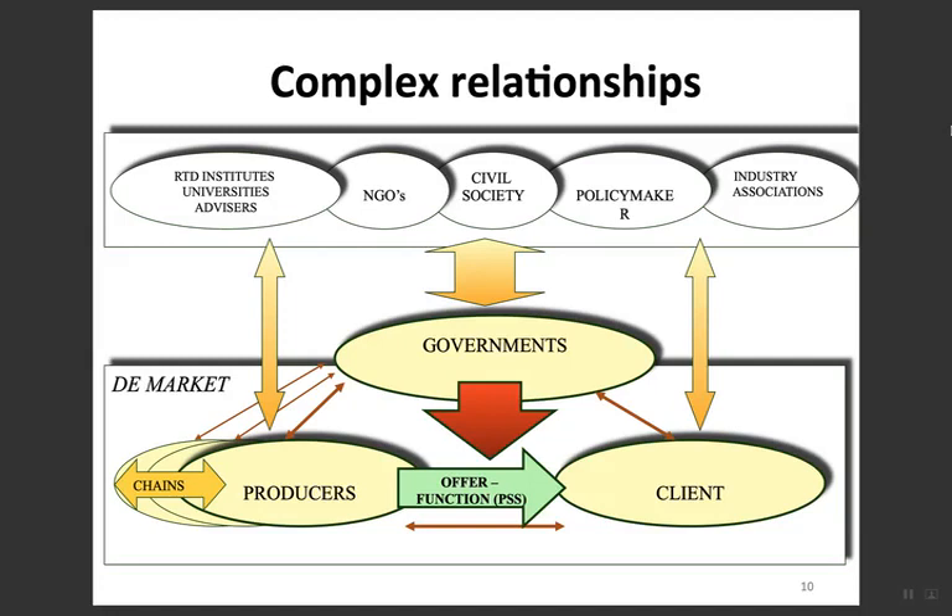In general, if we look at the market, there is a connection between producers, manufacturers, and clients, along with external factors. From producers to clients, supported by the government, we offer PSS to the clients. Government and producers must support the delivery of PSS to the client.